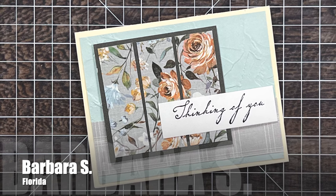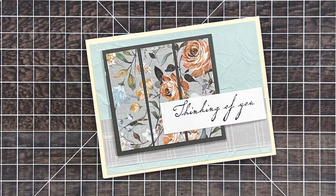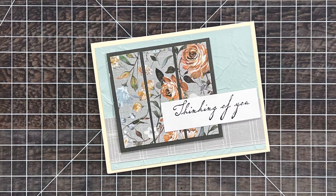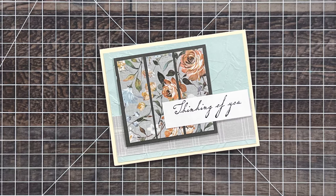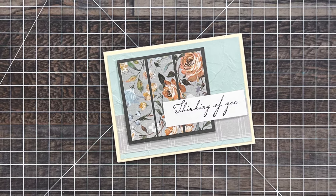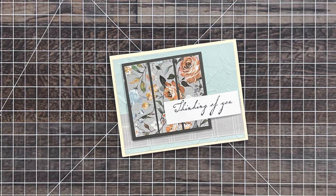Barbara S from Florida sent in this Thinking of You card using the June 2024 sheetload. I love that soft color palette, and it's kind of hard to see in the photo, but that background blue cardstock has the neatest plaster embossed effect. So cool.